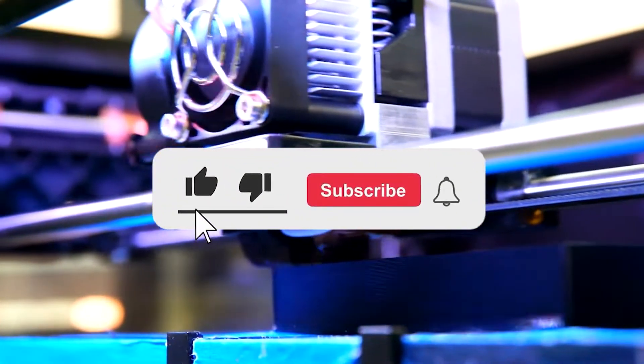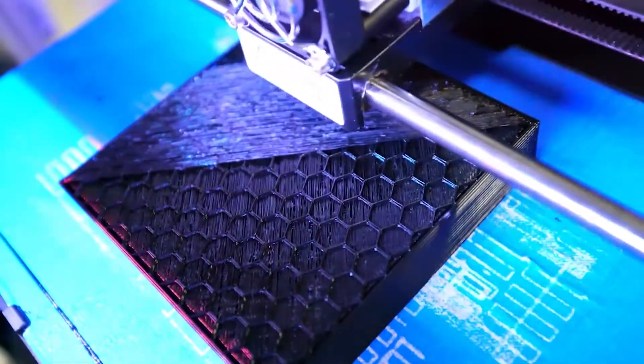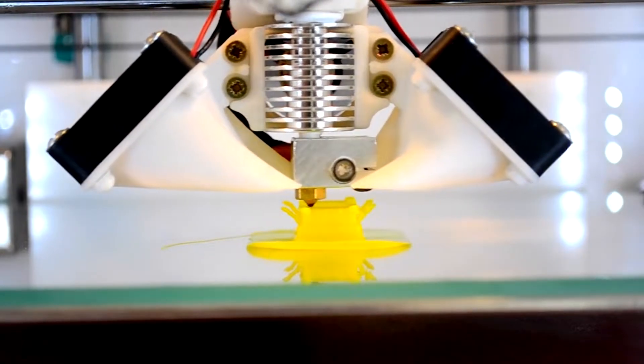If you like my videos, please hit the like button, subscribe and click on the bell notification so you do not miss out. Here are a few of the craziest things that have been printed on a 3D printer.